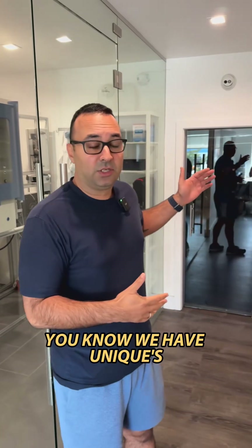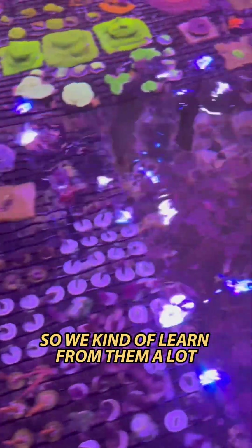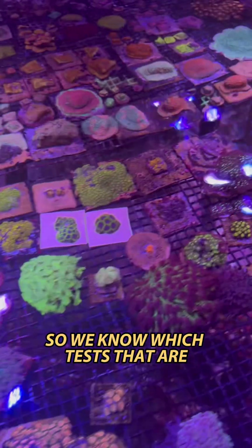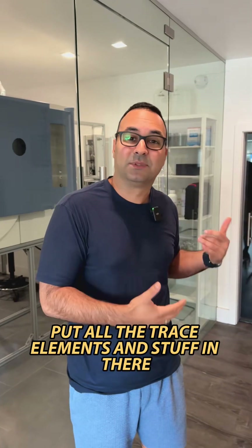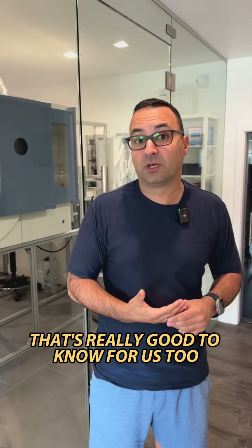We have unique import systems and farming systems right here, so we learn a lot from them — and that's really good. For the last few years they've done a lot of testing with these machines. We know which tests those are and we extract some information from them. What's good is they use it to put all the trace elements in there to reduce the stress of the corals coming in, which is really good for us to know too.